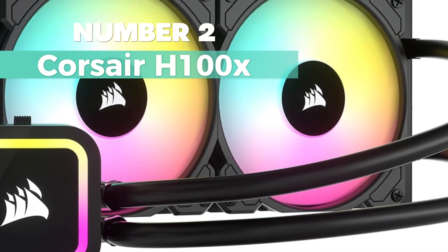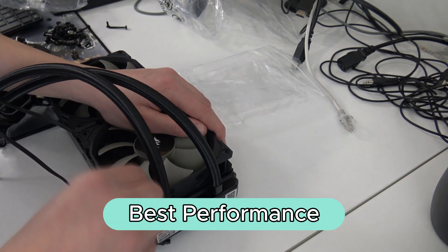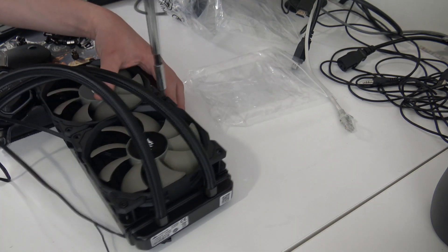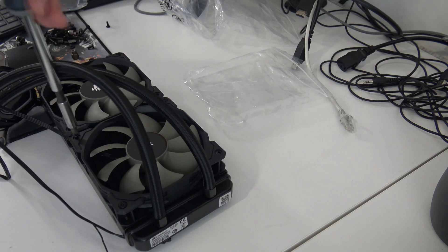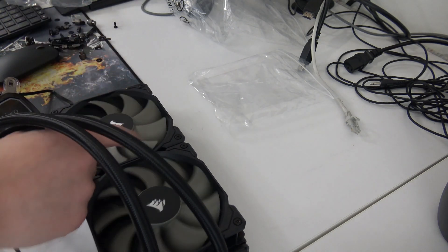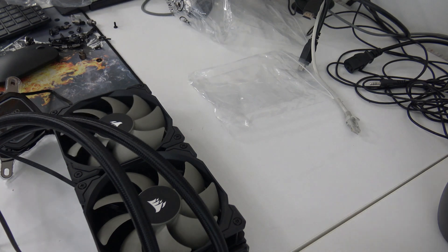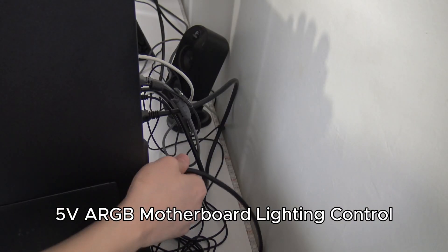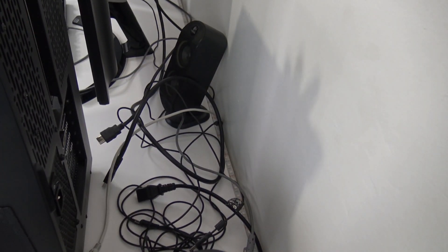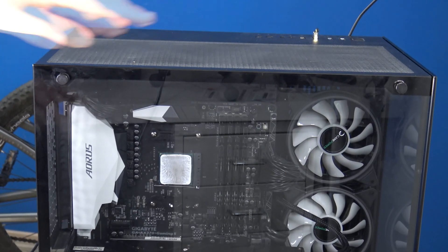Number 2: Corsair H100X — my pick for the best-performance CPU cooler. This cooler stands out with its modular, tool-free mounting bracket, making installation a breeze on both Intel and AMD motherboards. Compatible with a range of sockets from LGA1700 to AM4, it ensures broad adaptability for desktop setups. Operating the H100X is straightforward, thanks to 5V ARGB motherboard lighting control or compatibility with RGB lighting controllers. For advanced customization and monitoring, Corsair iCUE software integration is available, allowing synchronized lighting within your iCUE ecosystem.